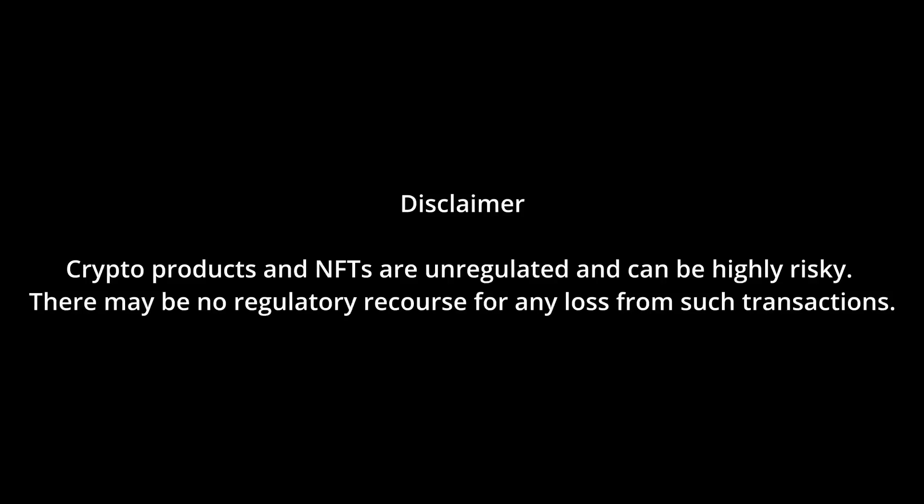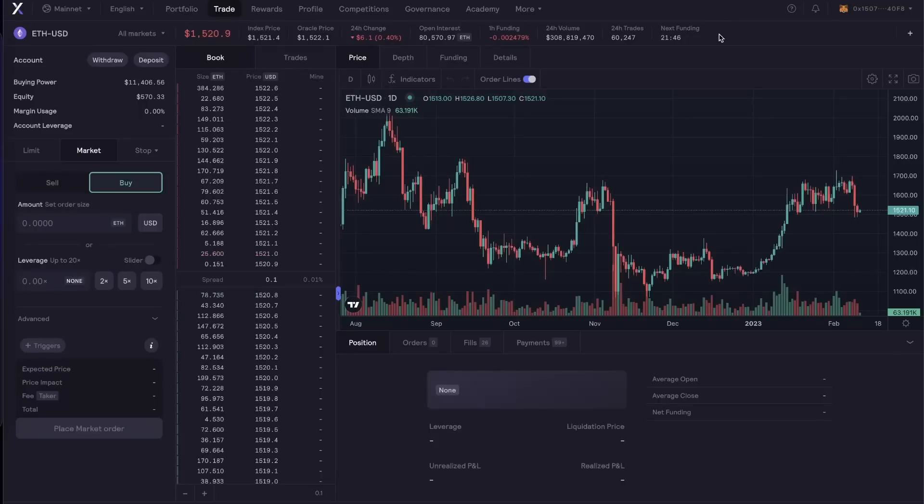That was all about dYdX and how a decentralized exchange works. Note: crypto products and NFTs are unregulated and can be highly risky. There may be no regulatory recourse for any loss from such transactions.